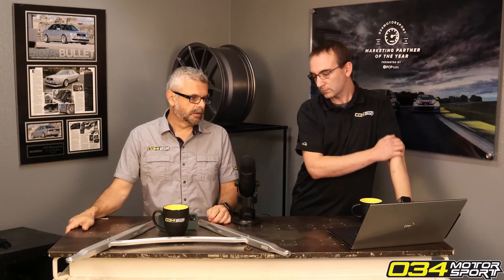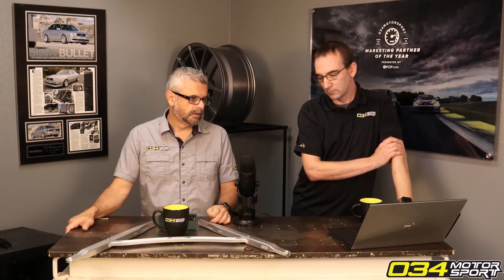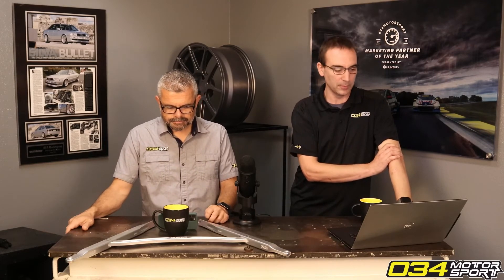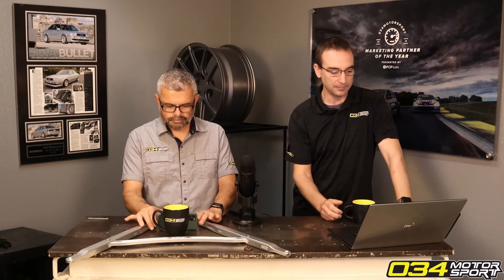We've had some concerns with our E85 cars around potentially watering down the oil. Anything that runs more fuel through the motor is going to result in more fuel in the oil.